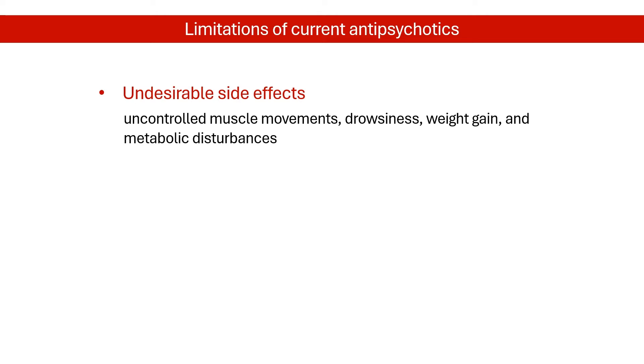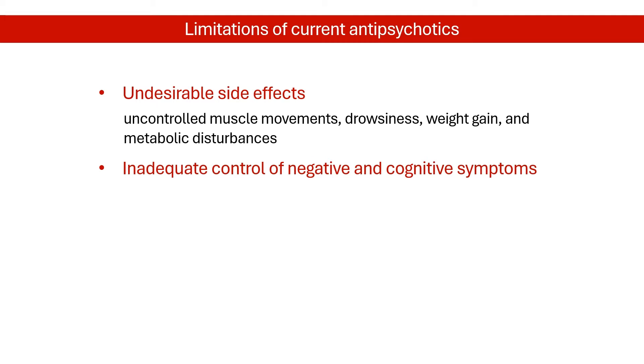These side effects might be serious enough that people skip doses or decide not to take them. Currently available antipsychotic medications are also largely ineffective for the negative and cognitive symptoms of schizophrenia. Moreover, some evidence indicates that D2 receptor blockade might be associated with worsening of negative and cognitive symptoms.